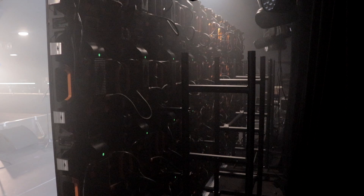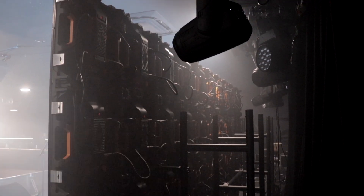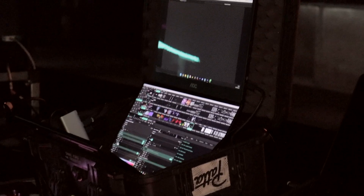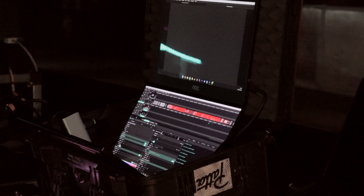It's a 3.9mm Dazzle LED wall with Novastar processing, and then we're using Resolume and a couple of content pieces we put together for these guys — sort of tour dates and clips.